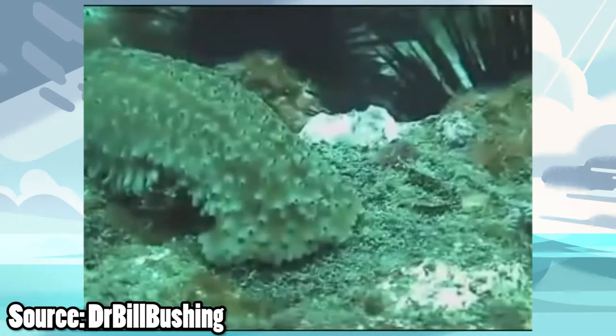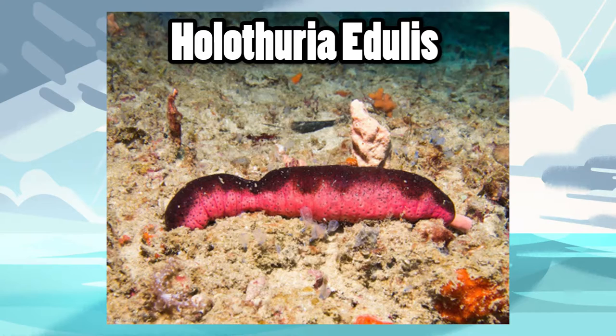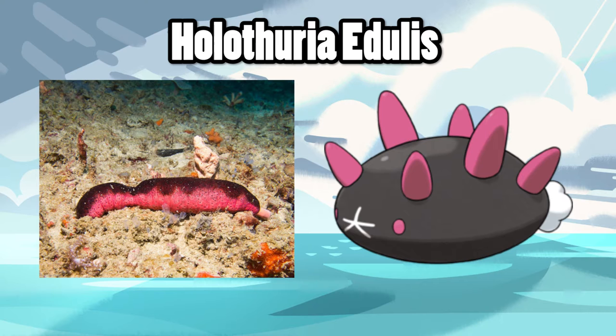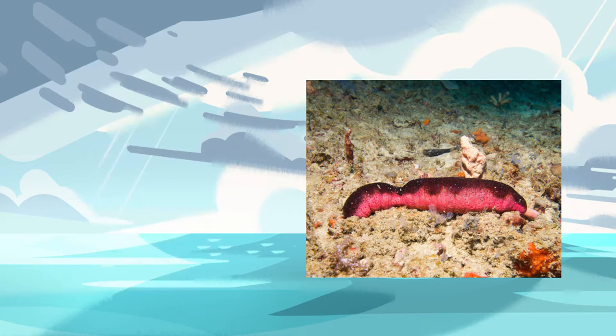So naturally I wanted to find the order that Pyukumuku is based on, and I think I've found it: Holothuria edulis, also known as the edible sea cucumber. Not only does this sea cucumber share similar colors with Pyukumuku, but it's also found around Malaysia, which explains why they may have used it for inspiration. Plus, let's be honest, their colors are amazing.